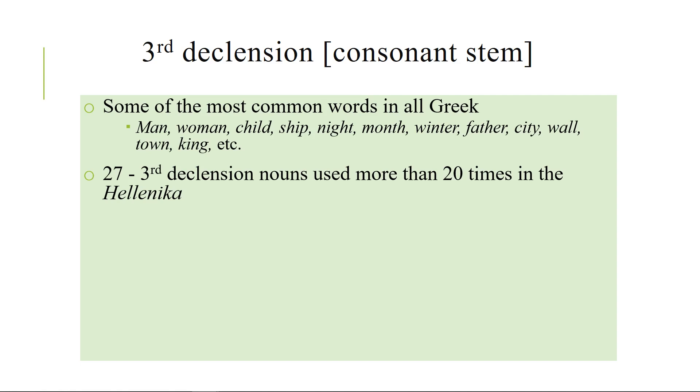I'm giving you a handout that gives you on one page the declension of all 27 of these nouns separately. You can have this as a reference anytime you want it, plus you always have your morphological analyzer. So you don't have to worry about memorizing in the sense of reproducing — you should just try to recognize. With that in mind, I want to go through how these are formed so that you can see the patterns, because if you see the patterns they're easier to remember.